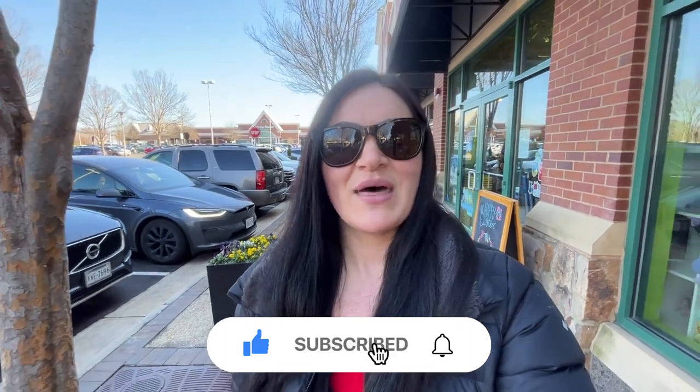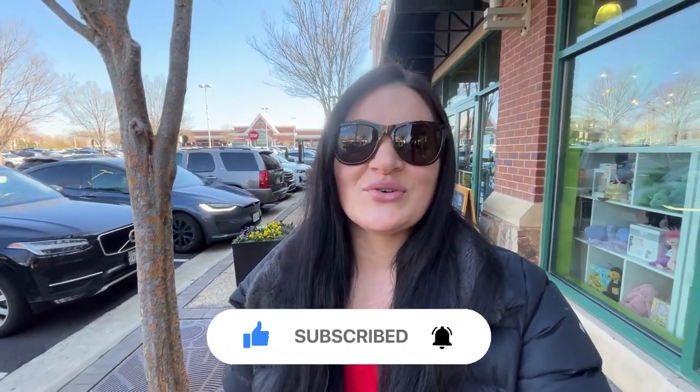If this is your first time on the channel and you want to know everything there is to know about eating, sleeping, working, playing, and living in Northern Virginia, be sure to hit that subscribe button and tap that bell for notifications so that you'll never miss a video.